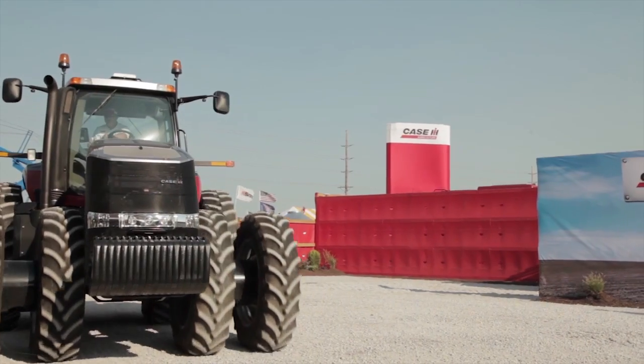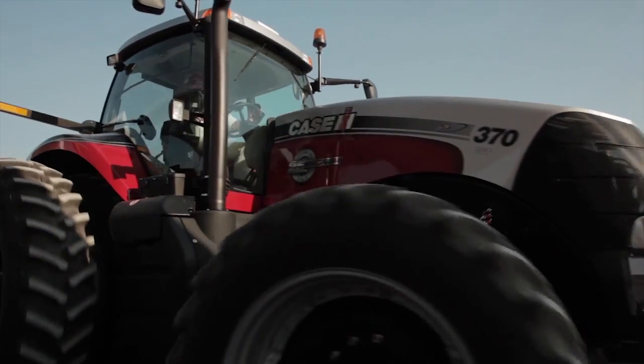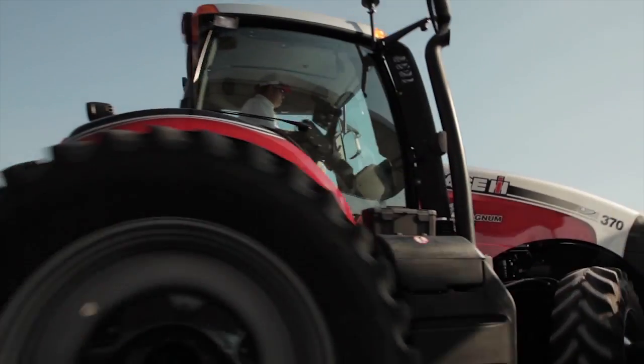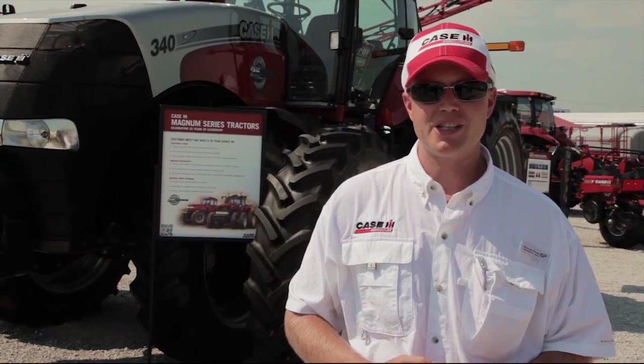With that tractor we brought new features like full power shift transmission, industry-leading cab features. We brought that office right into the cab of the tractor. Today with this Magnum 25 years later, we're still evolving to make sure that we're bringing what our customers demand most to their field and their operation — not only to give them what they want, but make them more efficient, going above and beyond what they ask to make sure that we're getting the best done for them.